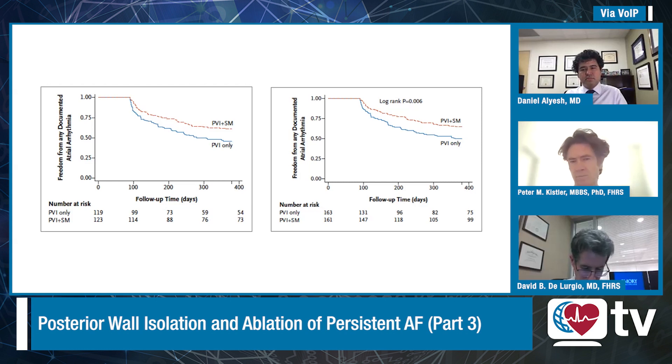So I think it's a really important, useful study. But it would be nice to replicate this with bigger numbers. These studies are really difficult to do, as I found out with CAPLA. Dave, your thoughts?